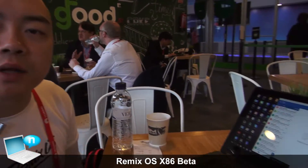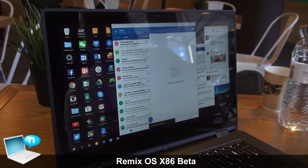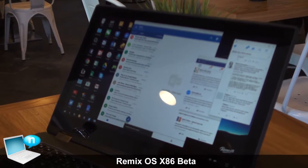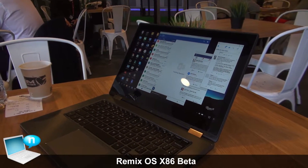Remix OS for PC was announced about a month ago at CES 2016, and through these six weeks we've gotten a lot of feedback from you guys. What we've done in these six weeks is take that feedback and develop based on what you guys most wanted and needed.